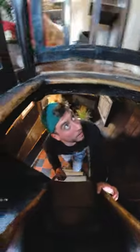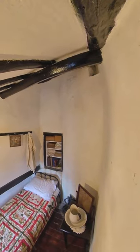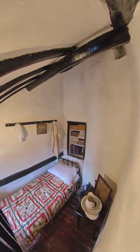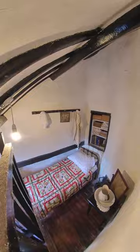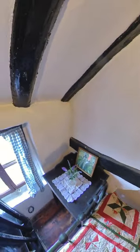Heading upstairs you can find a tiny but cosy little bedroom with a small bed overlooking a window out to the harbour. Oh, and there isn't a toilet in this house.